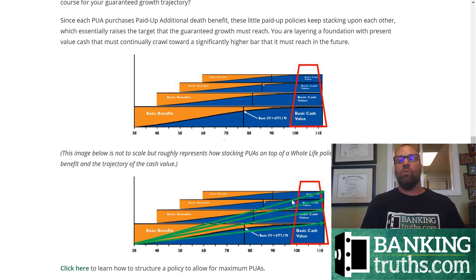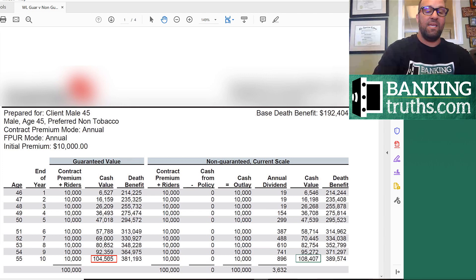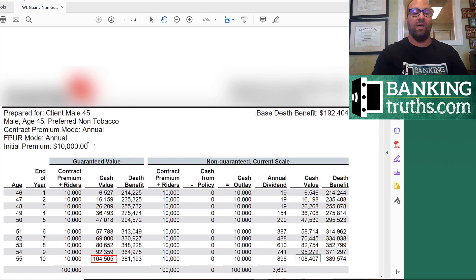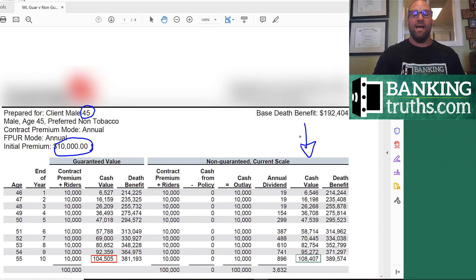Different carriers all design how their guaranteed growth works and how much of the total return is dependent on dividends. This is where the biggest myth comes in, and you need to be aware of it when looking at illustrations. Not that you'll ever have to worry about just getting the guaranteed cash value — most of these companies have paid a dividend each and every year for the last 100-plus years, some of the ones we use 150 to 160-plus years. But the reason to compare is you want to see how efficient the guaranteed structure is. In all these examples, we're looking at an initial premium of $10,000, using a term rider and doing max PUAs for a 45-year-old at the second-best rating. Your numbers will differ, but I want you to see the ratio of total return — the non-guaranteed side — versus the guaranteed side.